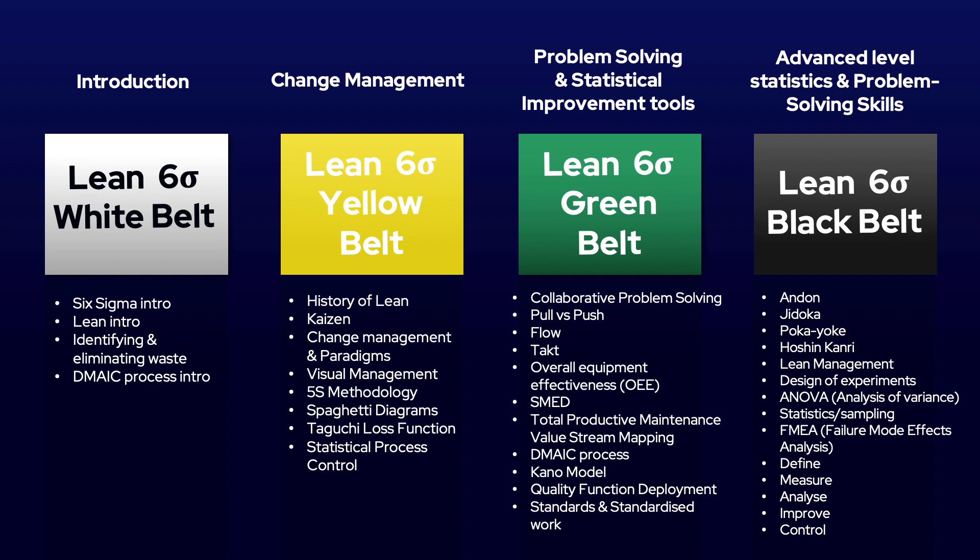Lean Six Sigma white belt training provides the basics and an overview into Lean Six Sigma. It really is an introduction into the topic and for that reason, Flow Plus do not offer any certification for this level and offer it free of charge.